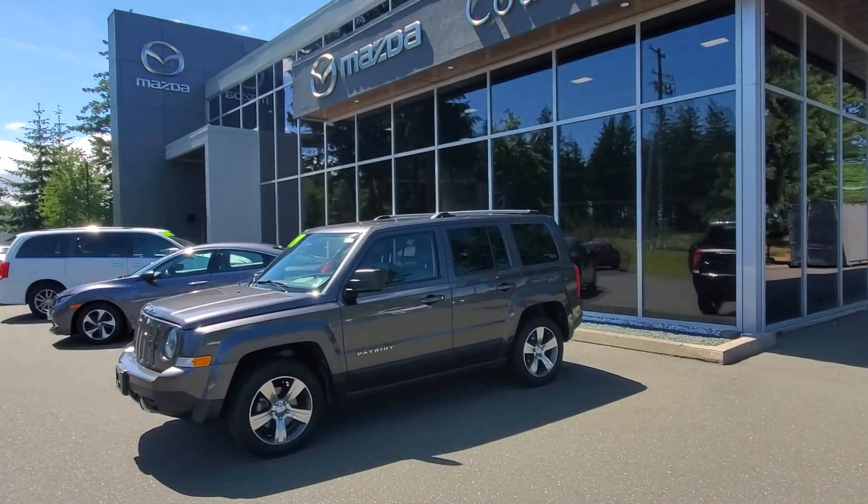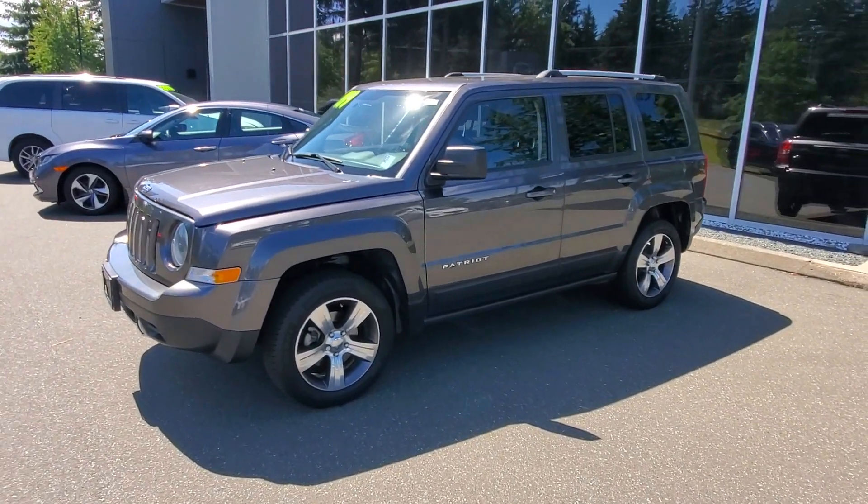Hey everybody, it's Mike here coming to you from Courtney Mazda — a great place to be. This is a video for all you wonderful people checking on our inventory from the comfort of your own home. This is a 2017 Jeep Patriot, check it out — 2017, my favorite year.